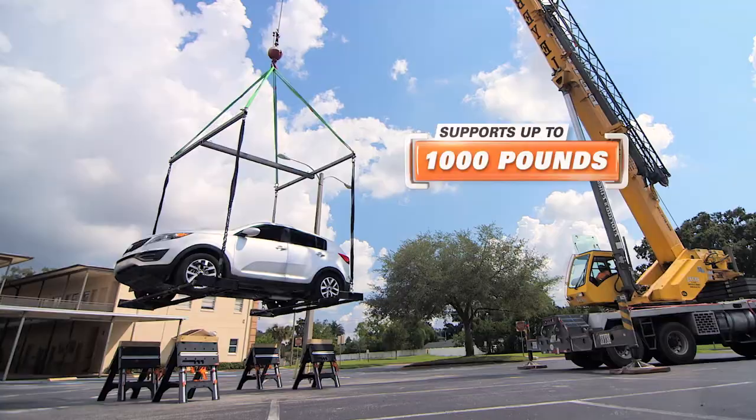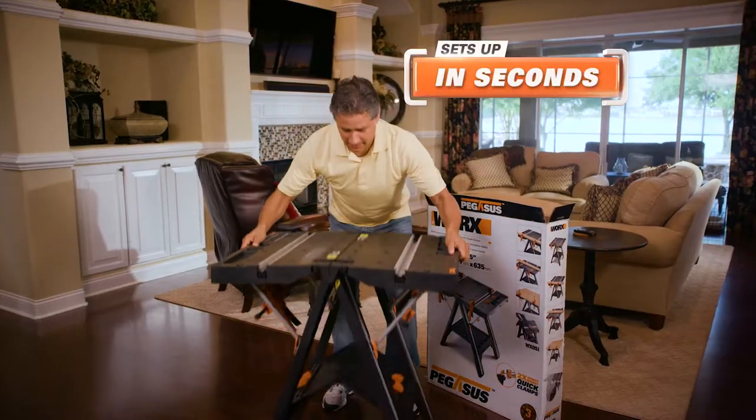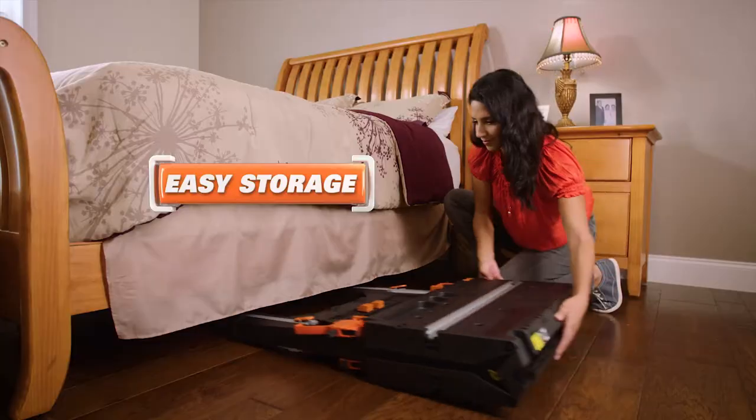To prove it, we had Pegasus support a car. Sets up in seconds and folds flat for easy storage.